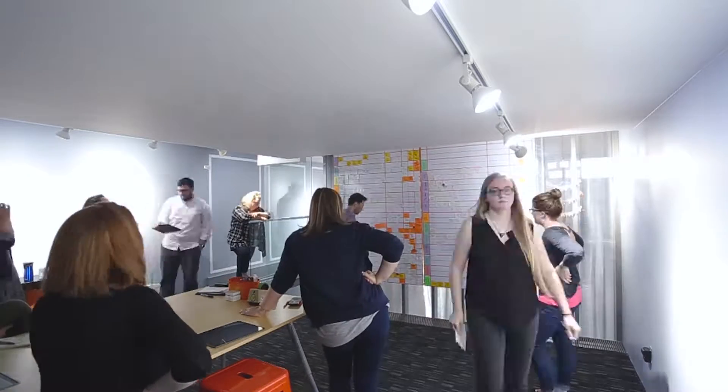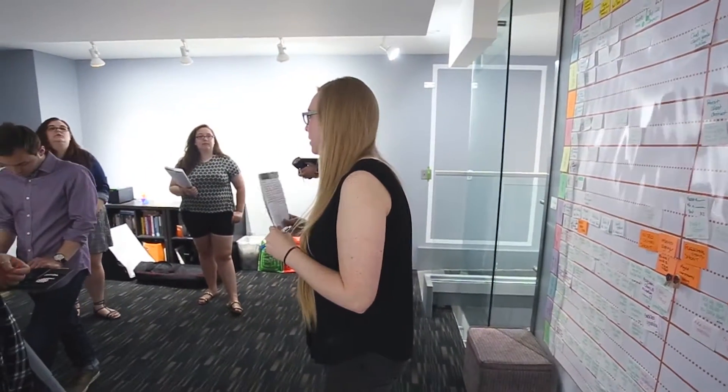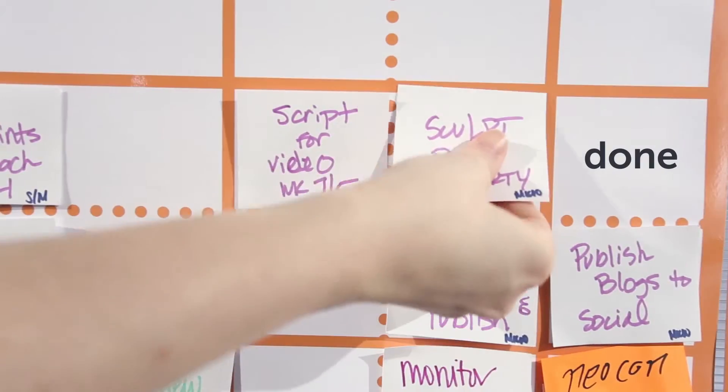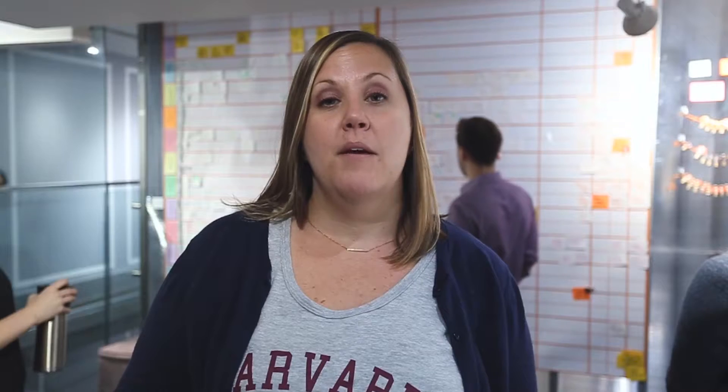Every morning at 9:15, we gather around the scrum board for an all-hands stand-up meeting, or as we call it, a standee. Everyone talks through what they accomplished the day before, what they plan on accomplishing today, and what obstacles are getting in the way. We move cards on the board from the sprint backlog to to-do, to doing, then to done. By having transparency in the process, we know who is doing what and when, which allows us to help one another when necessary.